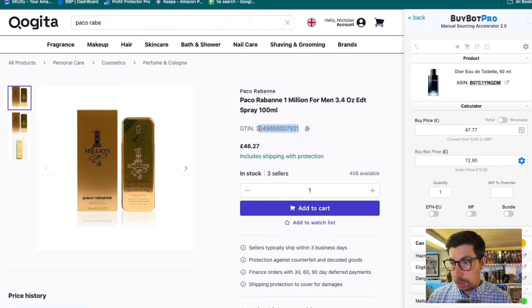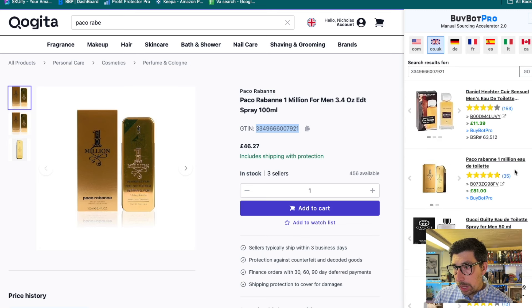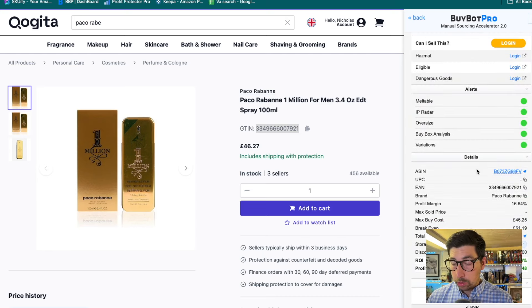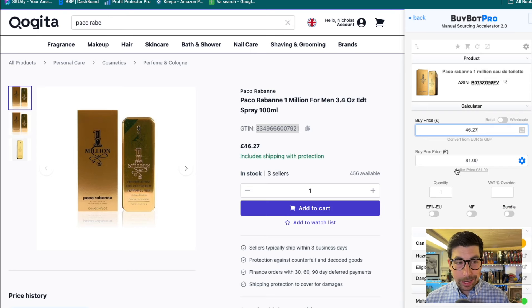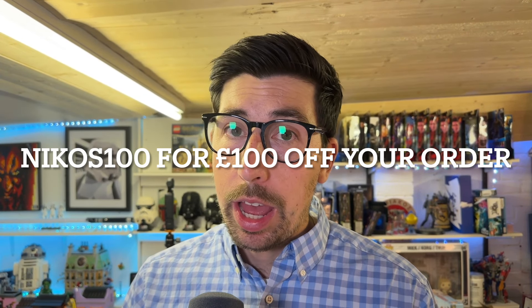For example, Pakoriban 1 Million — you can simply open the search, look up Pakoriban Editeur Alert 100ml, click on it, and it shows £46.27, so you've already got profit on that one too. I do this process every three days — I download the catalogues for bath and body, fragrances, shaving and grooming. I put it into BuyBotPro, get my results, and that's my order — very easy. I can also pay with American Express. Use code NICO100 to get £100 off your first order. Thanks very much everyone.